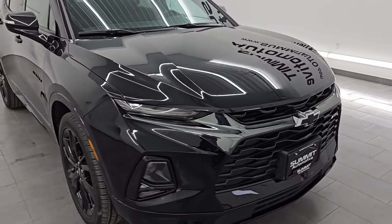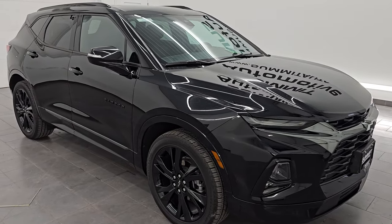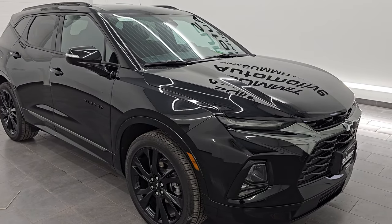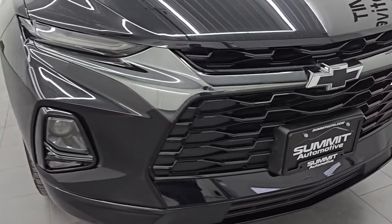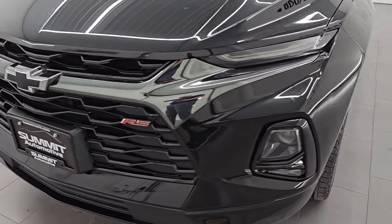It puts out 308 horsepower, 270 foot-pounds of torque, paired up with a nine-speed automatic transmission. This vehicle has been fully safety-inspected by our service shop. It has a fresh oil and filter change. All the fluids have been checked and topped off and this vehicle is 100% ready to go. Ultra clean all the way around.